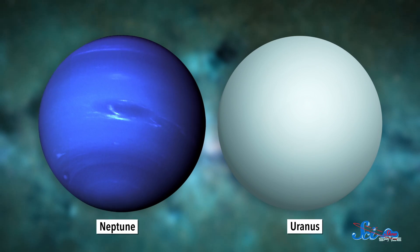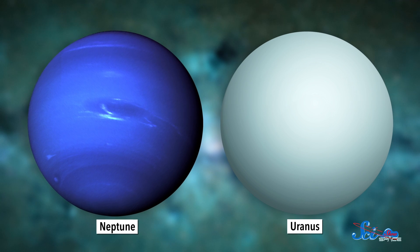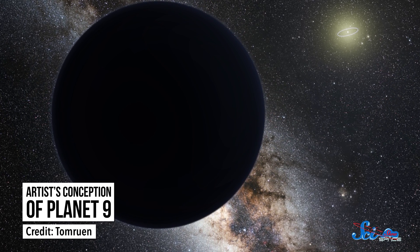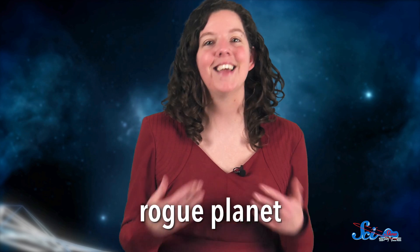If it really did exist, this mysterious world was probably an ice giant with about as much mass as Uranus and Neptune. And, like those planets, it would have formed somewhere outside the orbits of Jupiter and Saturn. To be clear, though, wherever it is now, it's not the Planet Nine you'll sometimes hear people talk about. If it exists, Planet Nine probably got its current orbit hundreds of millions of years earlier. Our lost giant would have joined the billions of other rogue planets drifting through the galaxy on their own, unconnected to any star.